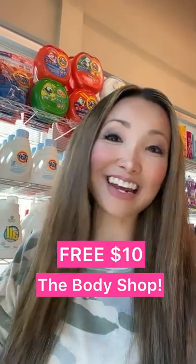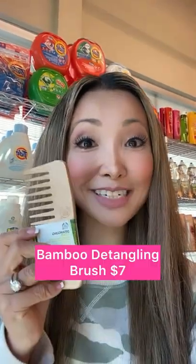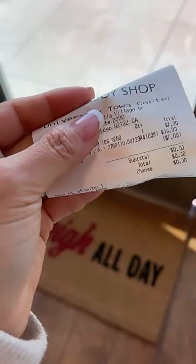Free $10 to spend on anything from The Body Shop. There's a lot you can choose from for under $10, like this bamboo detangling comb for $7. This is under $10, so there was no tax. I walked out paying nothing. Here's my receipt.